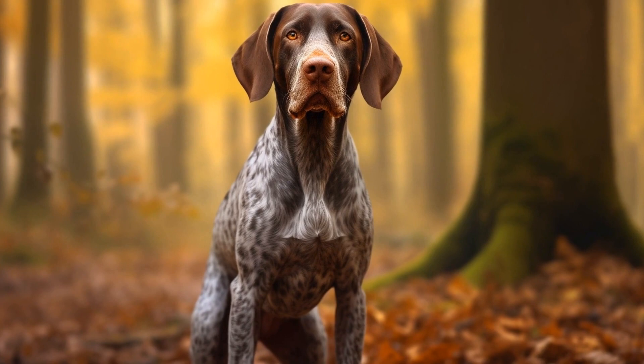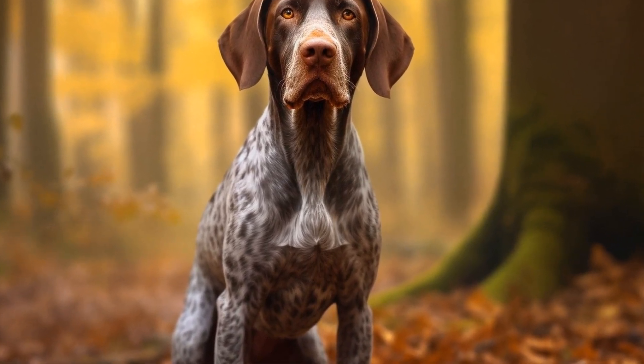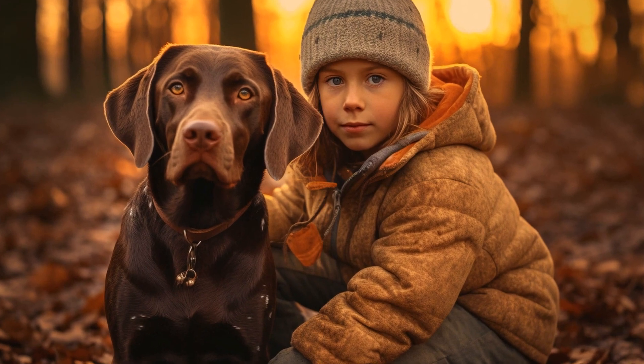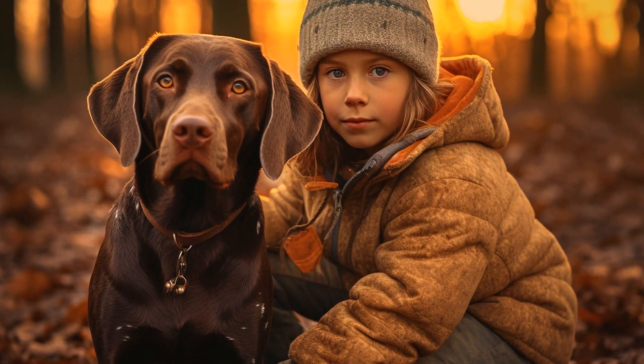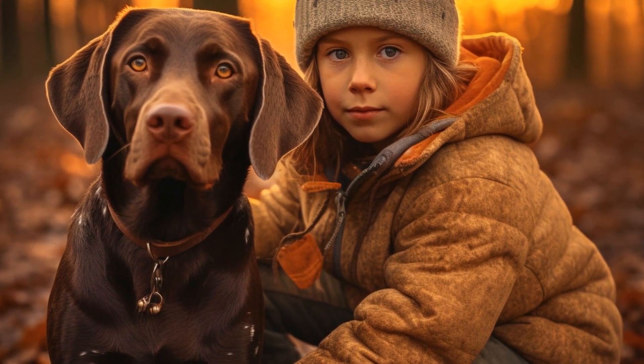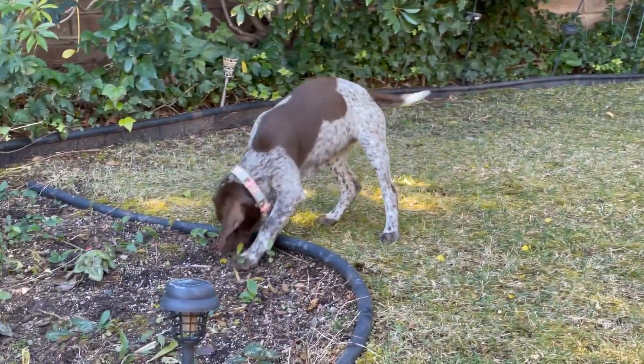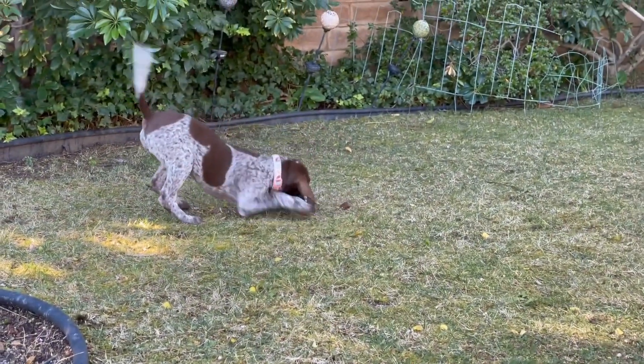German Shorthaired Pointers are medium-to-large-sized dogs with a muscular and well-balanced body. Their sleek coat, which can be liver or liver roan with distinctive spots, is low-maintenance, making them an attractive choice for many dog owners. They have an athletic build, with long legs and a keen expression that reflects their intelligence and eagerness to work.